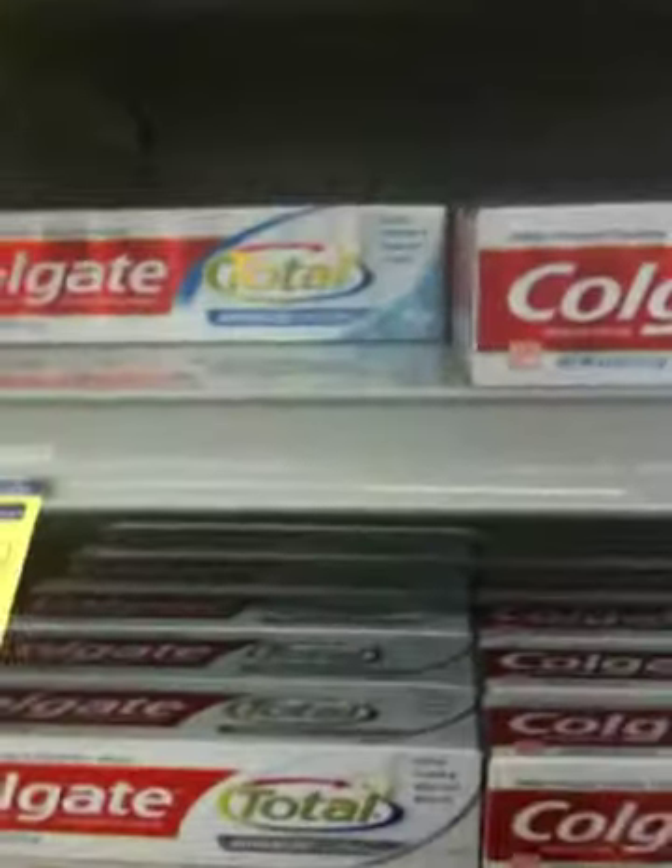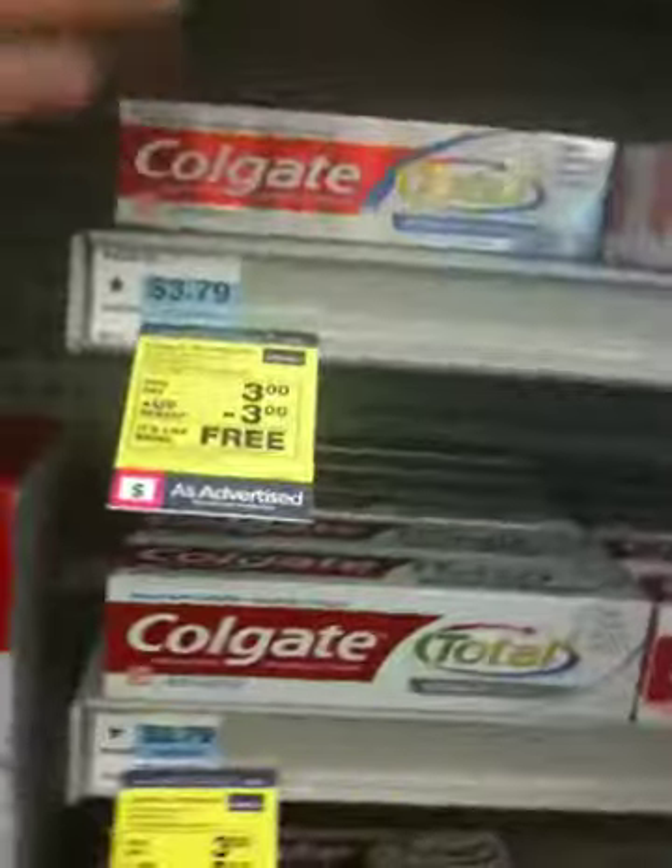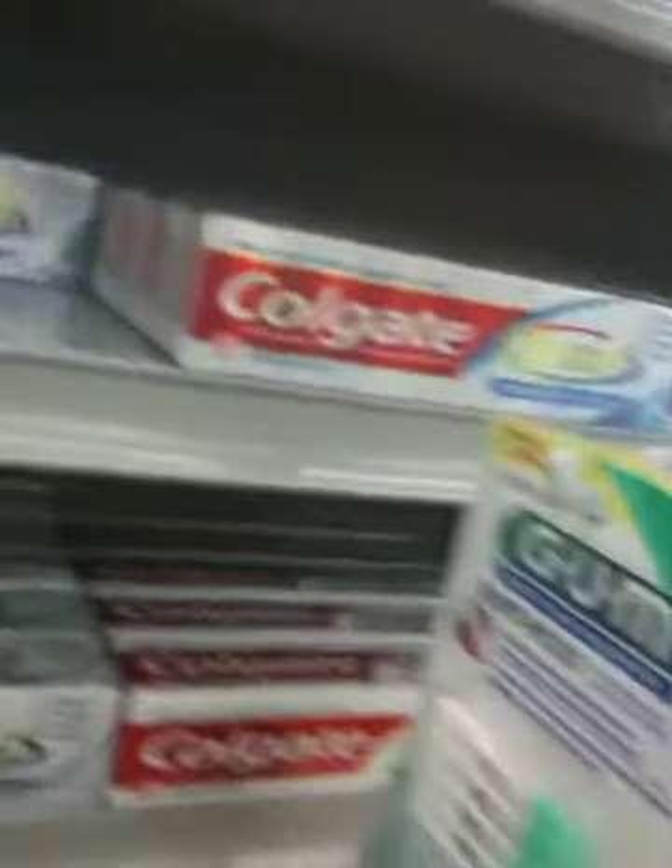We're here in the toothpaste aisle. I am looking for two toothpastes — one Colgate Total Advanced or Sensitive toothpaste. Here we go. My husband's texting me — cancel that out. I'm going to grab one of those. I like the whitening in there. That's great.